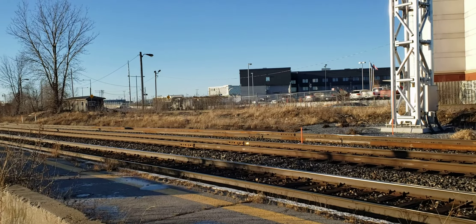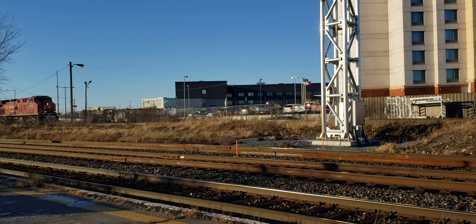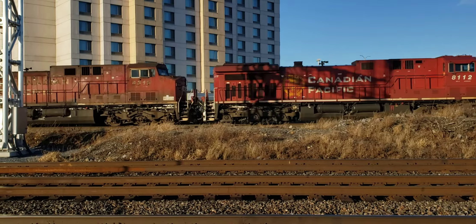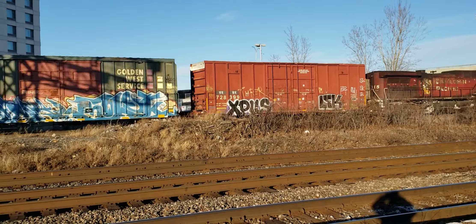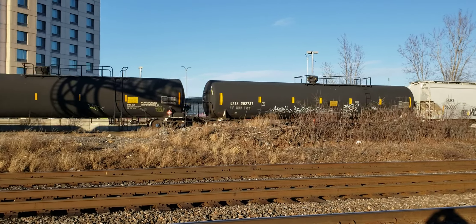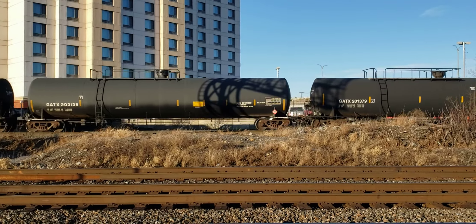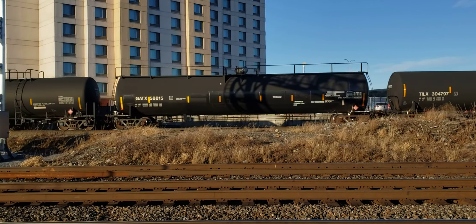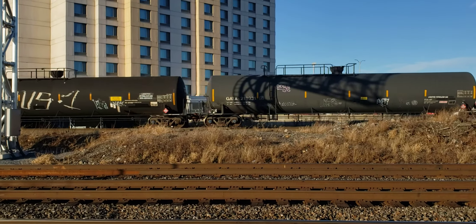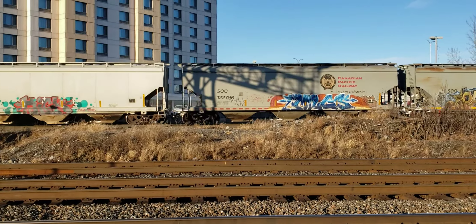This is Cool Trains in Montreal, and I've got a train coming through Dorval on CP on a cold winter day. It's about 3 o'clock p.m., Tuesday afternoon on the 28th of December 2020.